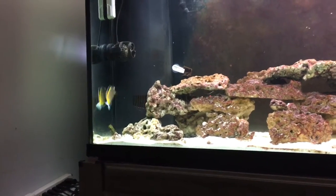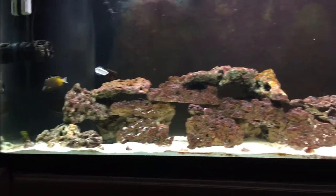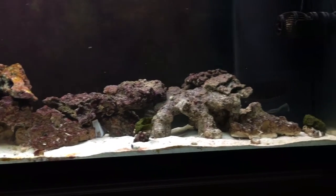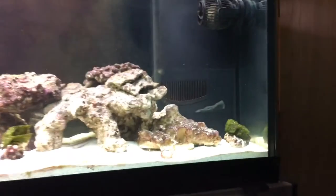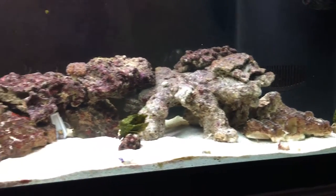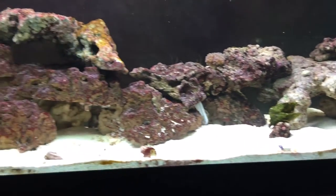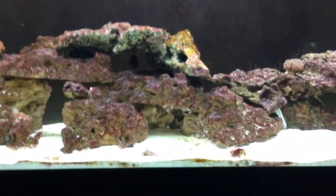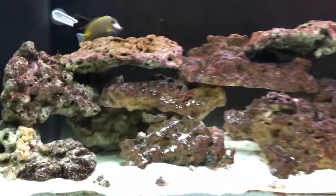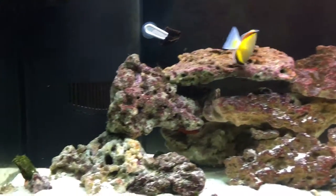Hey, what's going on guys, JC here for a week 7 update. I just want to apologize that I wasn't able to get you guys a week 6 update out — I just ran into some personal issues with work and all, so I had to deal with that. I also ended up running into a little situation in the 150-gallon reef.